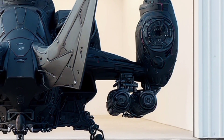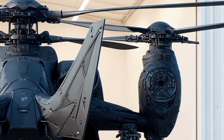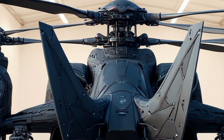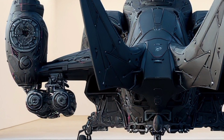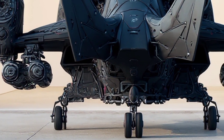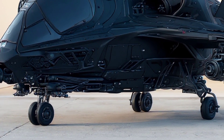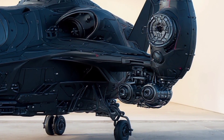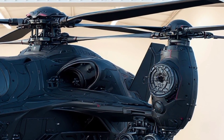Imagine this. The year is 2026 and a new era of aerial dominance has arrived. What you're looking at is not just a helicopter. This is a revolutionary combat machine, a next-generation hybrid attack aircraft concept that looks like it belongs in a sci-fi movie, yet is based on real engineering principles and cutting-edge technology. This is more than a helicopter — it's a complete reimagining of what aerial warfare could look like in the near future.